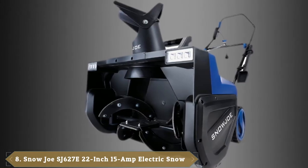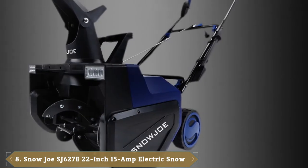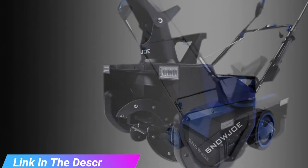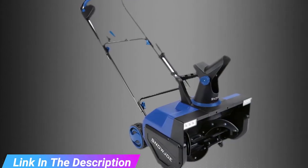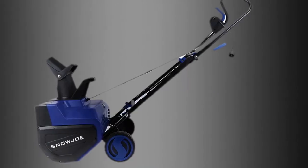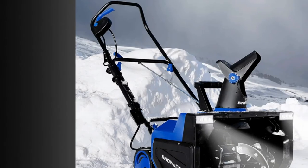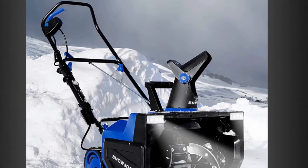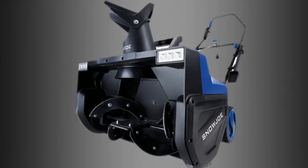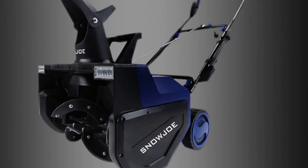The number eight position is held by the Snow Joe SJ627 electric snow thrower. Clearing larger driveways demands a snow thrower with a wider swath and longer throw distance. With a powerful 15-amp motor, this model cuts a 22-inch wide swath while throwing snow up to 25 feet. Weighing just under 35 pounds, the Snow Joe isn't particularly heavy either. This thrower can also handle deeper snowfall thanks to its 13-inch depth, and it features a steel auger as opposed to a plastic one. A rotatable chute lets the user direct where snow is deposited, and LED headlights allow for nighttime snow removal.